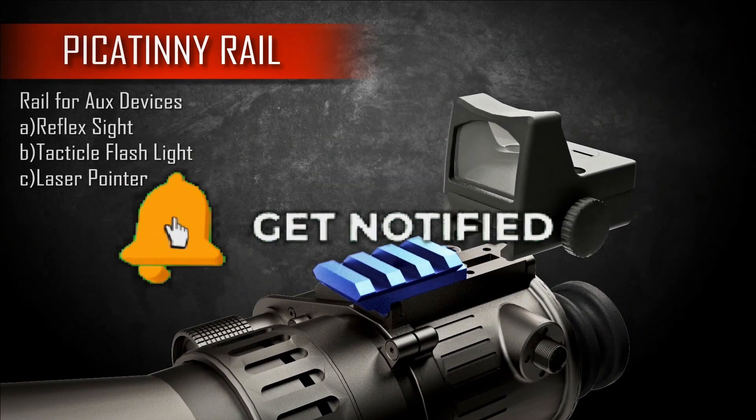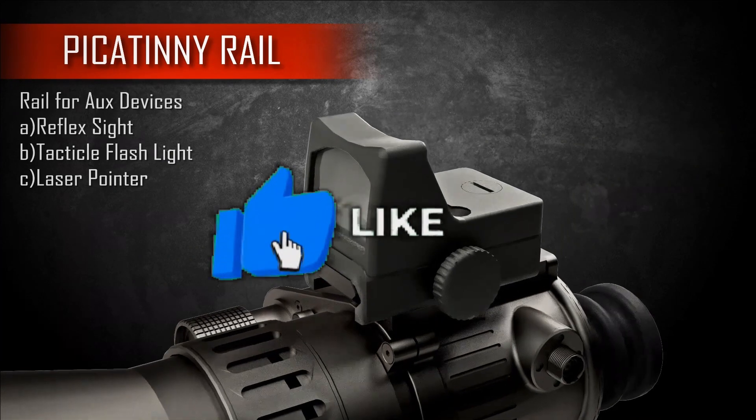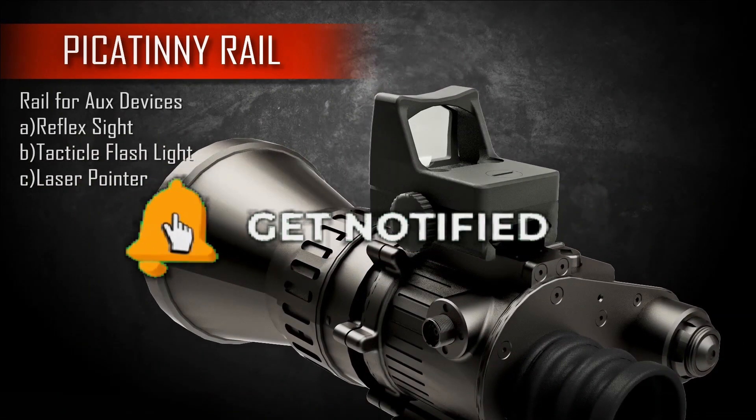I would like to say goodbye and Jai Hind, friends. Please like and subscribe to our channel if you have not done so already. We will be back soon with more interesting and amazing developments happening in the defense sector.